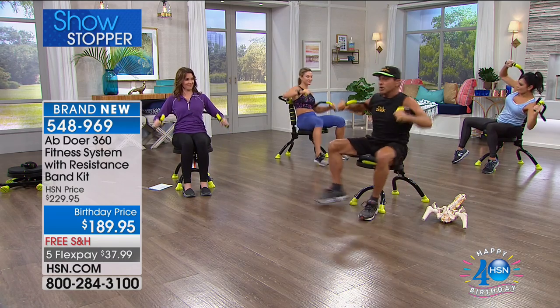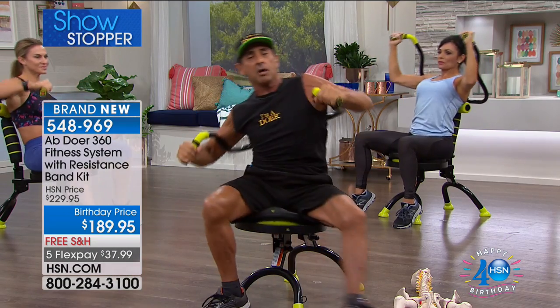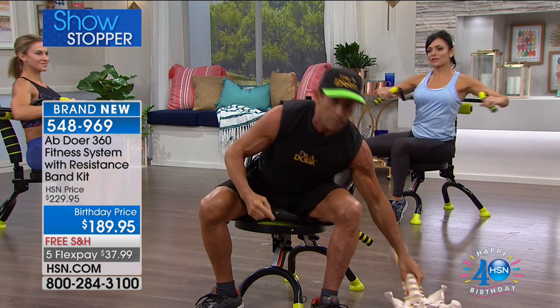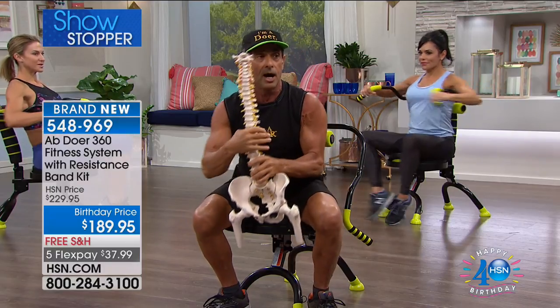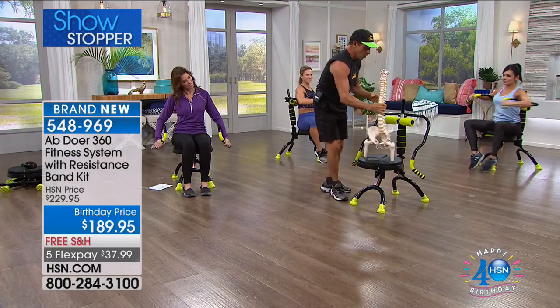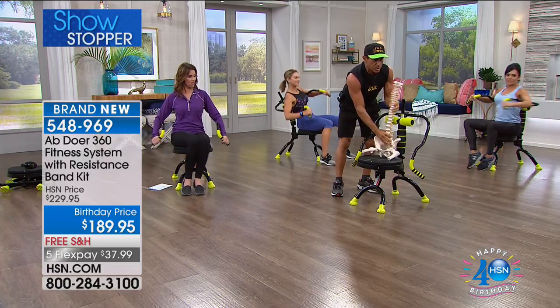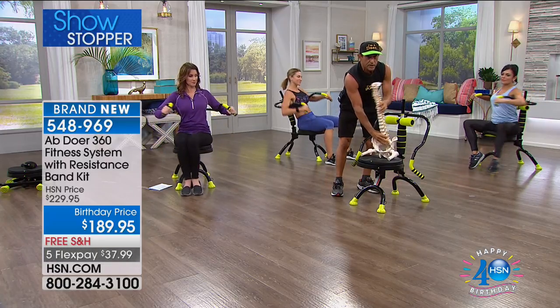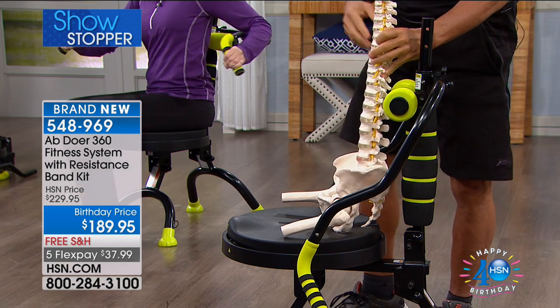In a shorter period of time than conventional aerobics, you're burning more calories because you're firing more muscles, 360 degrees around your whole body. It's all in the core support column, which mimics the spinal column. When you move with the Abdoer, you are actually moving everything inside the body — all the muscles, 360 degrees.